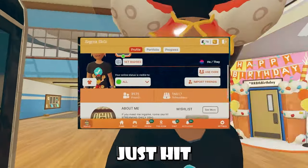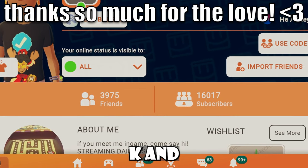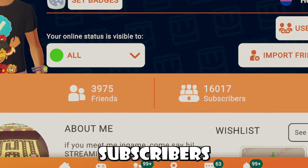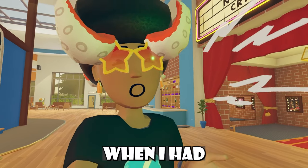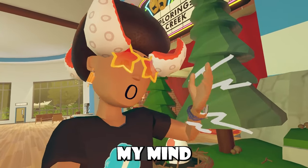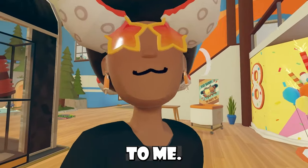I just hit 16,000 subscribers in Rec Room, and I want to say thank you for that. I was just at 15k and now I'm at 16k. When I think about it, I got all these subscribers out of thin air — I remember when I had like 7 or 8k. It kind of blows my mind that that many people have subscribed to me in-game, so thank you. I really do appreciate it and it does mean a lot to me.